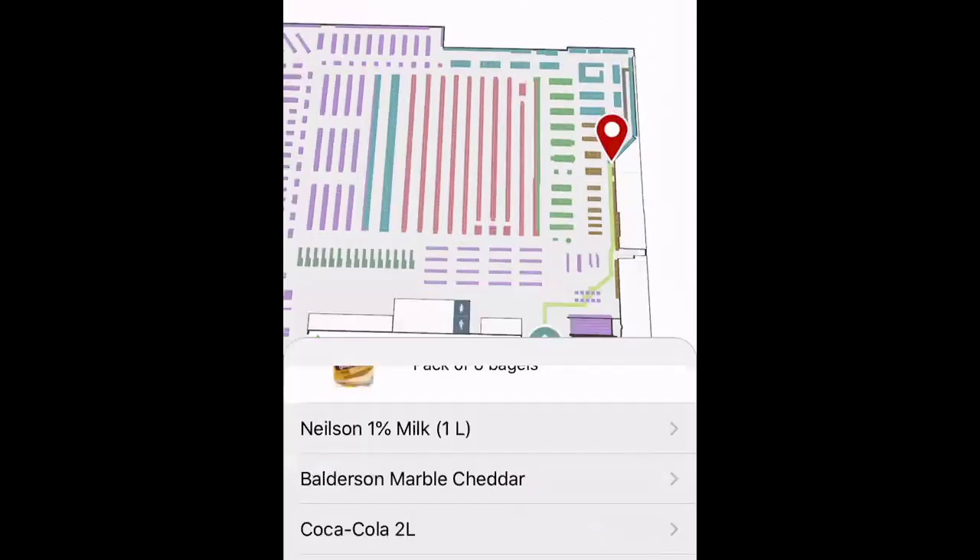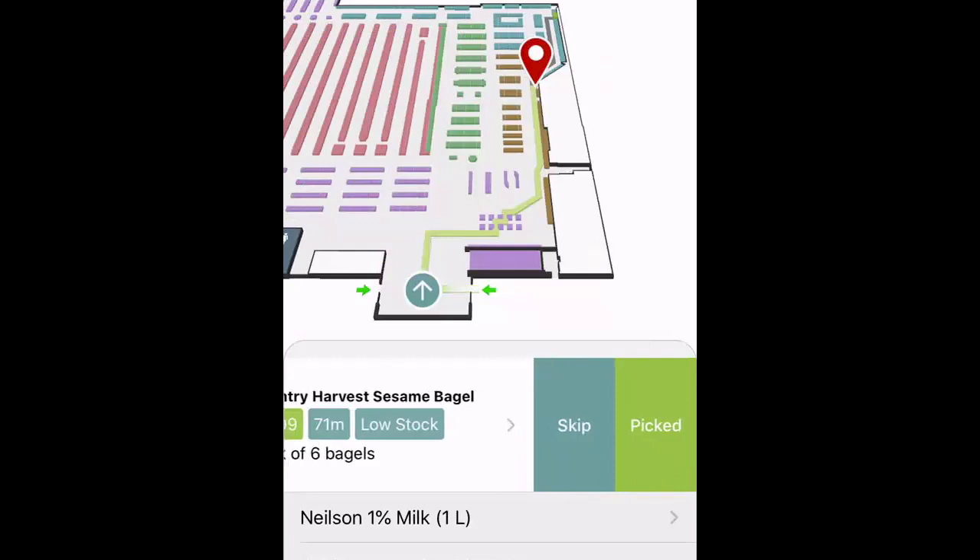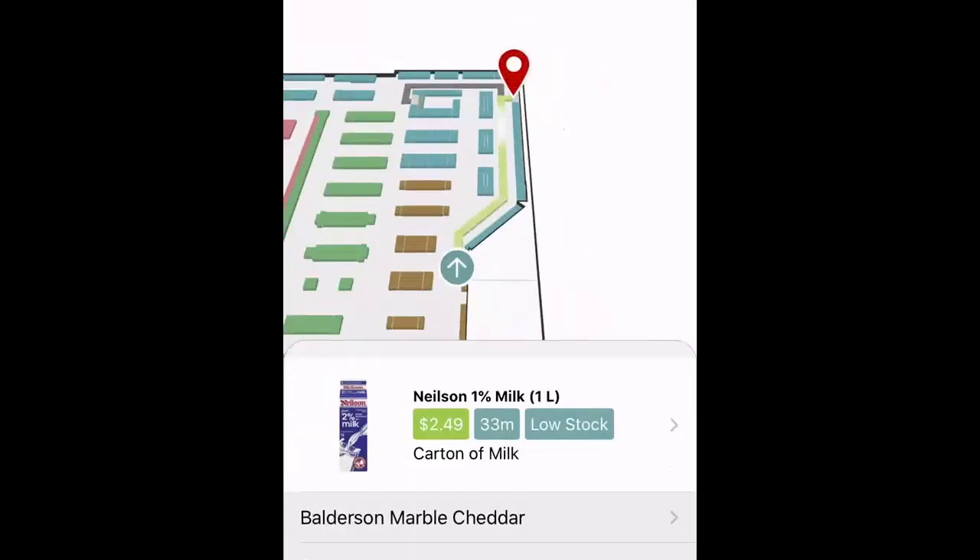So now I'm going to start shopping. I'm going to click start shopping, and I'm immediately taken to the item that's closest to me within the store. I can go ahead and pick this item once I've arrived at the area, and as I pick items, the map is going to reorient itself to help me understand where I am in the store, as well as where I'm going to be heading next.